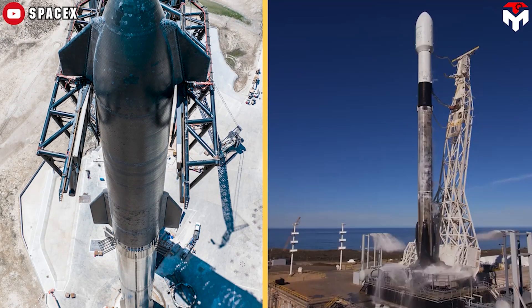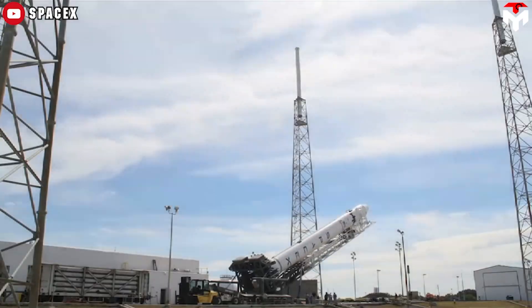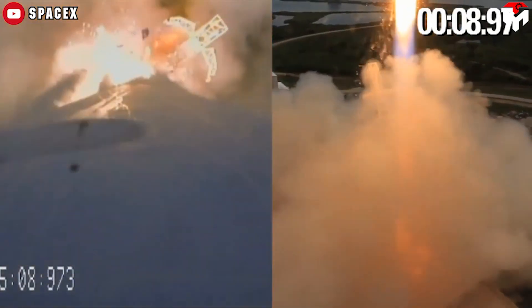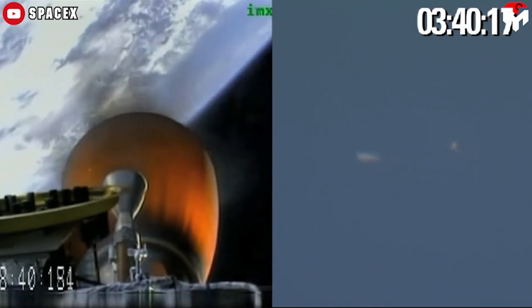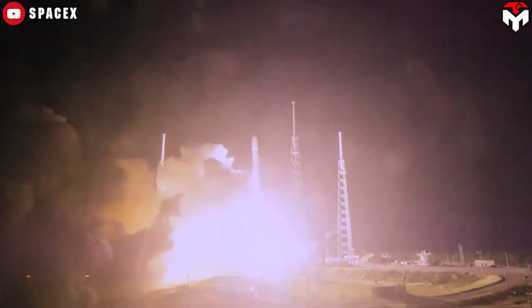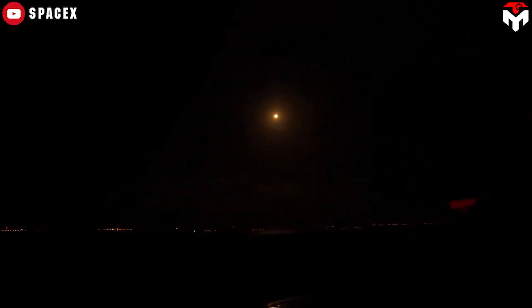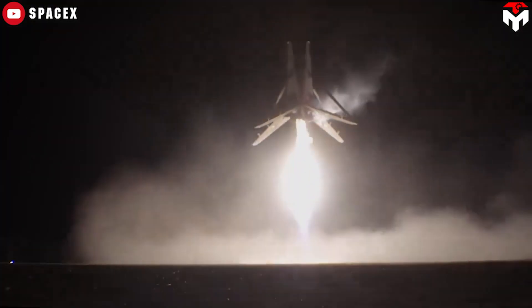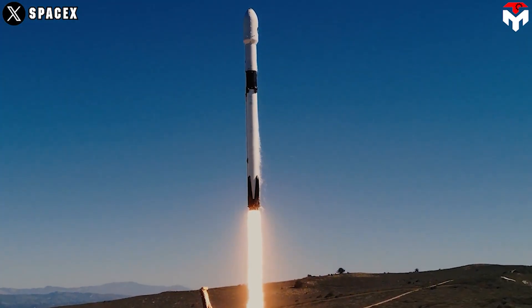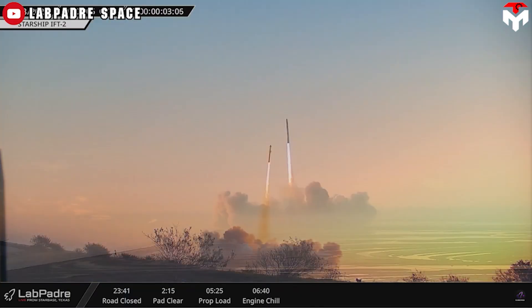It now seems like Starship is where Falcon 9 was when it was first launched — it could take off, but couldn't land. Falcon 9 nailed its first test flight on June 4, 2010, blasting off from Cape Canaveral and reaching an orbit 155 miles above Earth. Five years later, on December 21, 2015, SpaceX successfully landed the first stage of its orbital-class Falcon 9 for the first time — the first time a rocket had launched a payload into orbit and then returned safely. Instead of taking five years as Falcon 9 did, Starship can cut down the time much more if everything goes to plan, helping the project quickly reach the break-even point and potentially monopoly.